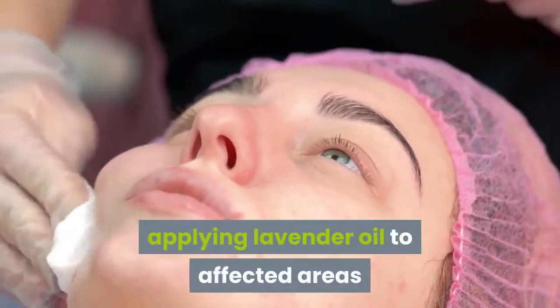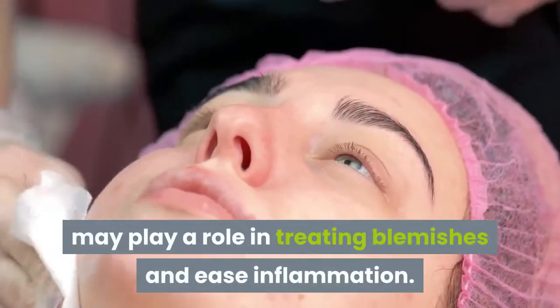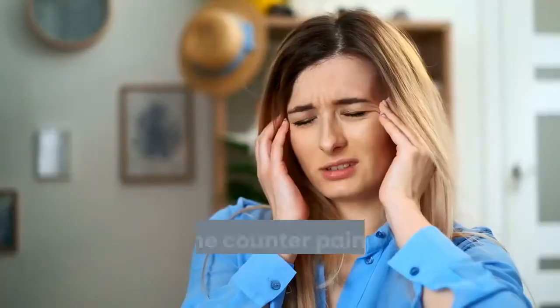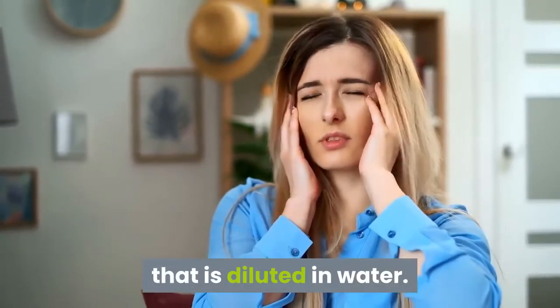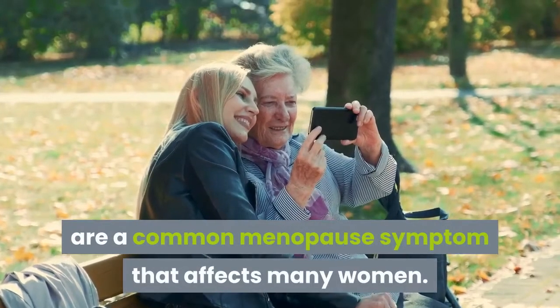Two: if you have acne, eczema, or skin inflammation, applying lavender oil to affected areas may play a role in treating blemishes and easing inflammation. Three: before going the traditional route of using over-the-counter pain meds, try aromatherapy with two percent lavender essential oil diluted in water.